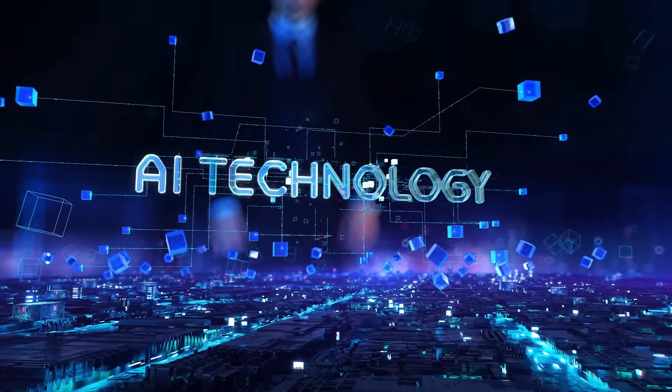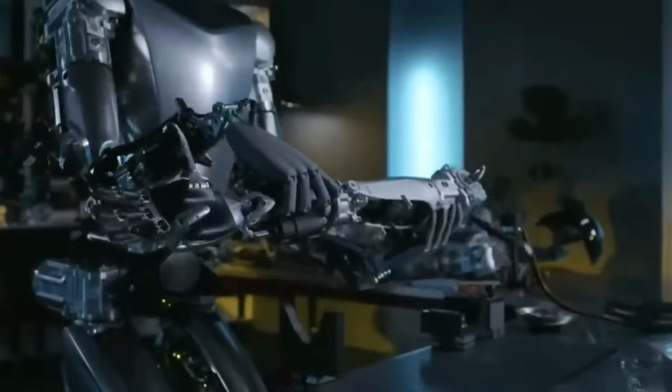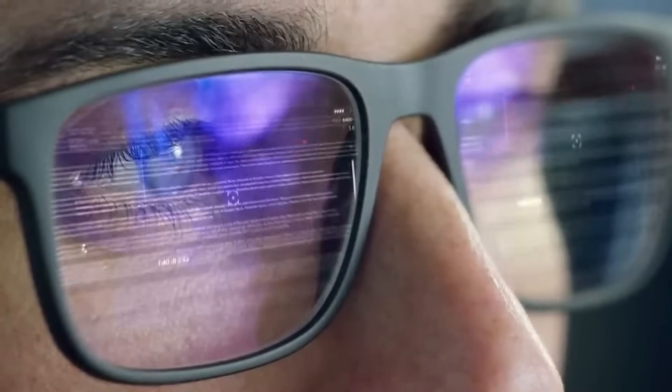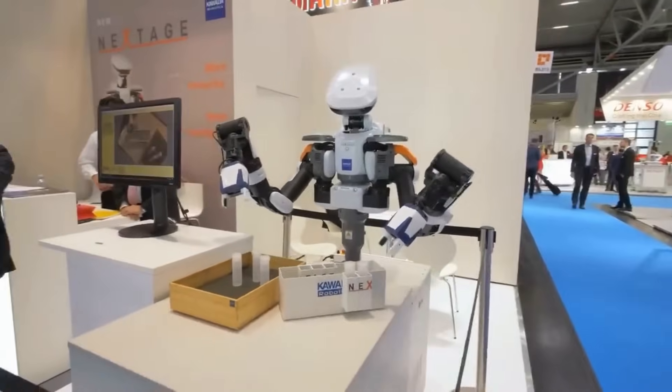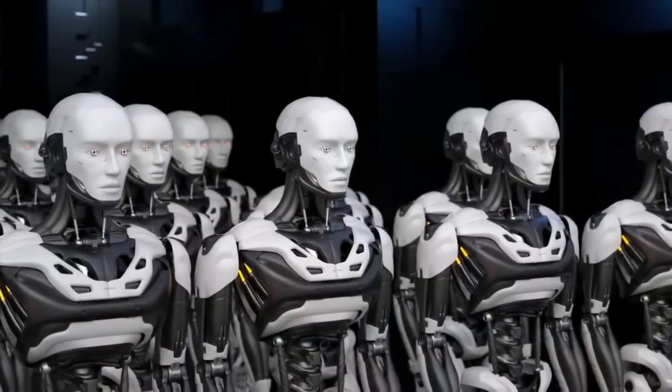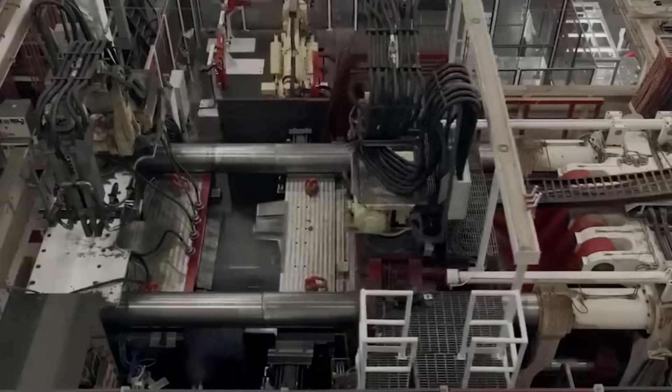Now let's talk power and performance. Tesla's Optimus, with its advanced electric transmission system, boasts quick responsiveness and efficiency, especially in precision tasks. On the flip side, Atlas, with its hydraulic system, offers the advantage of handling tasks requiring greater force. Yet this comes with a trade-off in noise and maintenance.